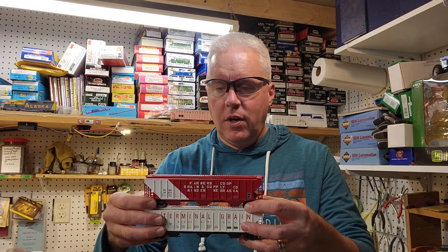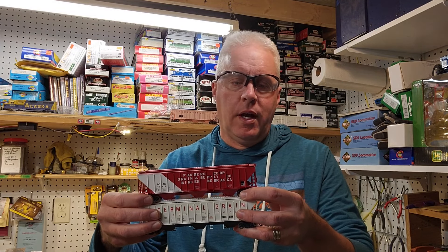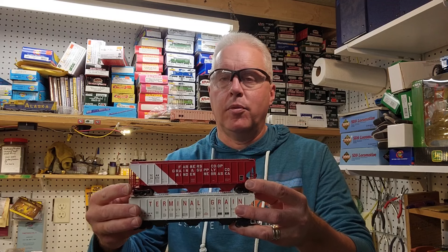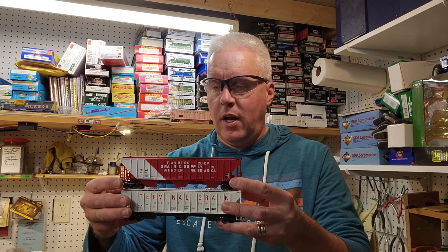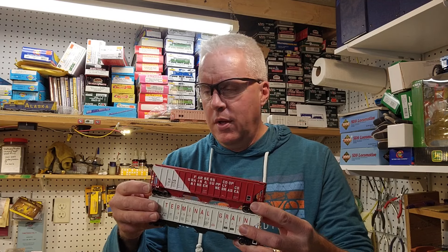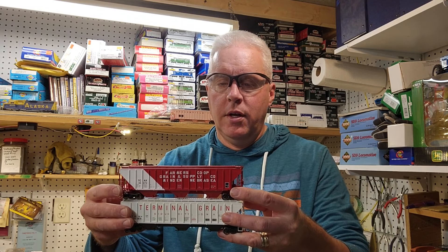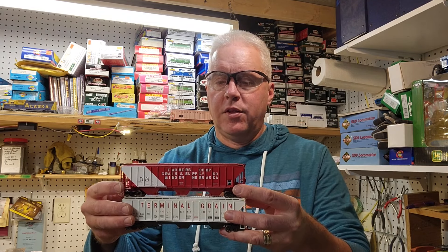Day two: Athearn Blue Box 54-foot grain cars. These came on metal wheels and knuckle couplers. I see one of the trucks is wrong — it's actually a caboose truck — but the price was right for metal wheels and knuckle couplers, so I'm not going to complain too loud. Just to add interest to a grain train, I've never seen a Sioux City, Iowa grain terminal car before — just to add interest and variety.